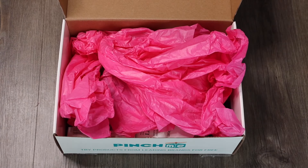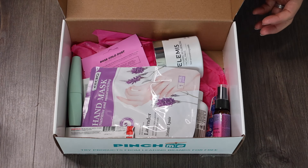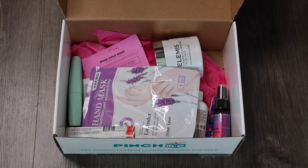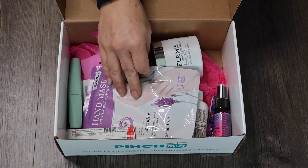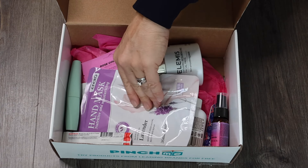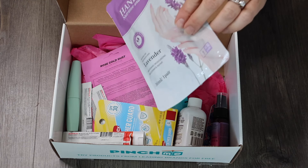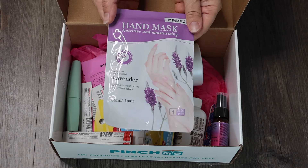Here is the box — really excited to see what's in this beauty box. I have quite a few samples in here. Sometimes you can get full size items, sometimes sample sizes or travel sizes. It looks like we got a mix of both in this beauty box. Pinch Me put quite a few different things in here.